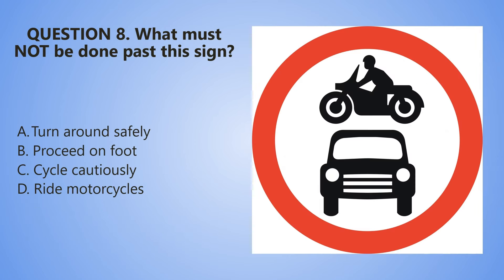Question number 8. What must not be done past this sign? A. Turn around safely. B. Proceed on foot. C. Cycle cautiously. D. Ride motorcycles.